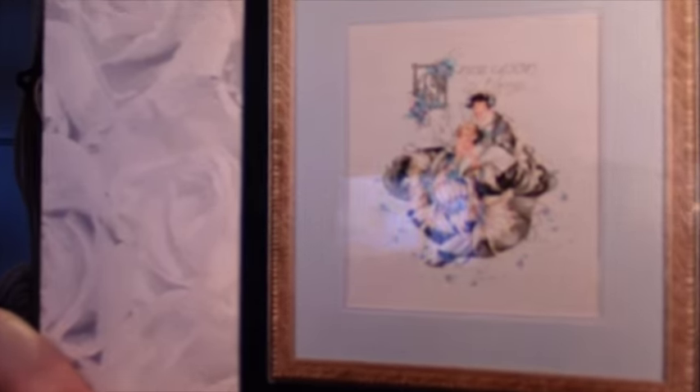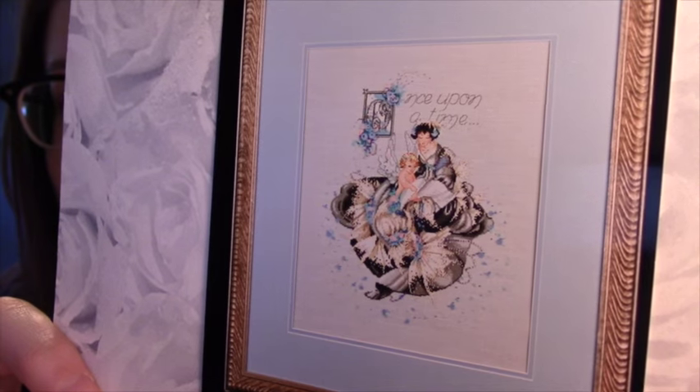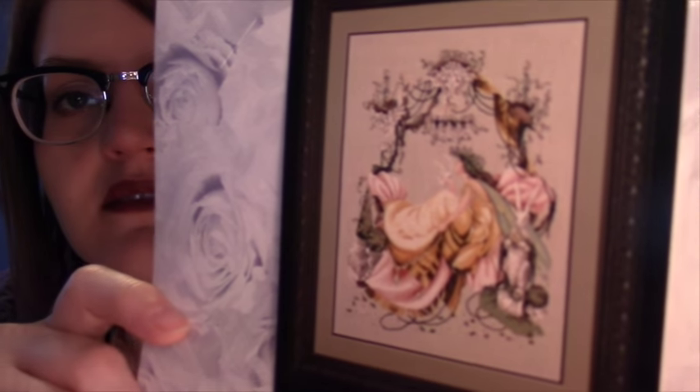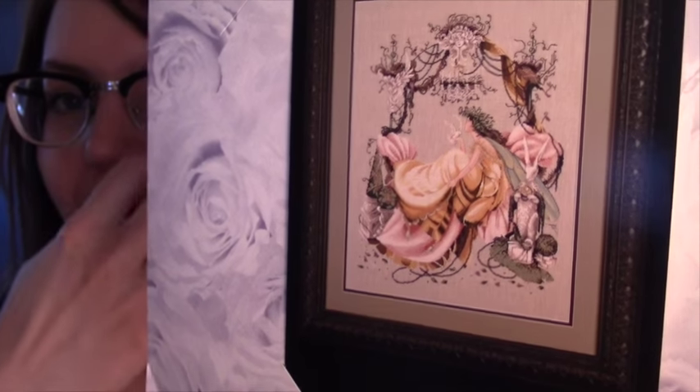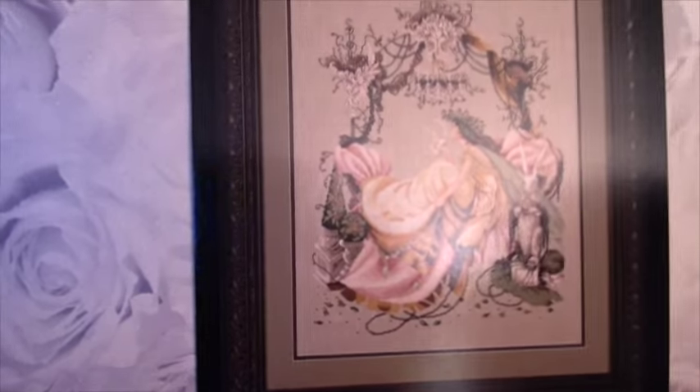Next I have number 20, which is Fairy Tales. It says 'Once Upon a Time.' Next I have number 21, which is Fairy Idol. I really like this one too — anything that incorporates the actual design as kind of a border for itself, I'm really into that.